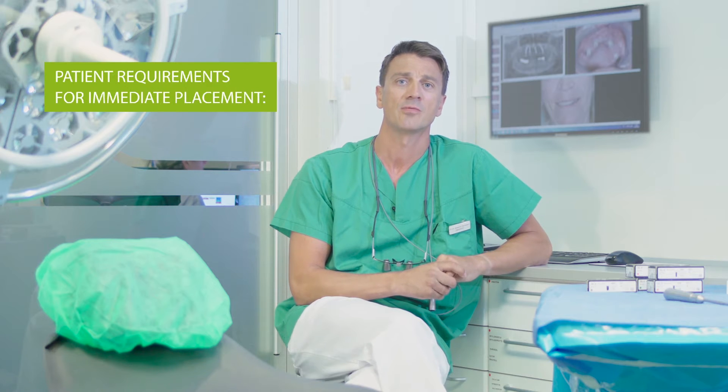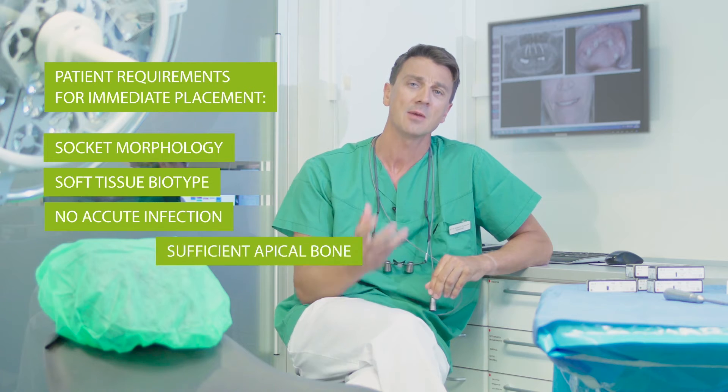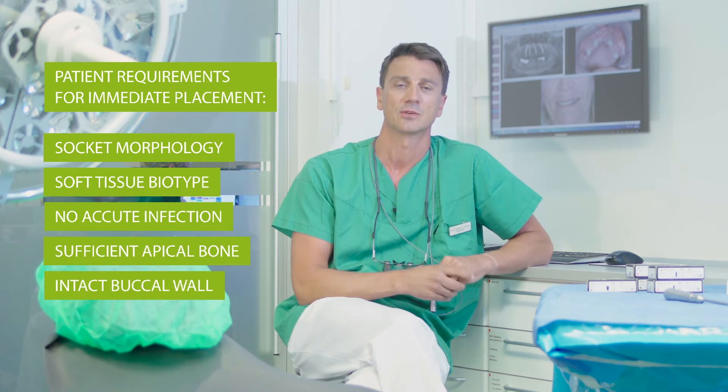Now the question is, can we go for immediate implant insertion in all cases? Not quite. The literature indicates that immediate implants have similar success rates as implants placed in healed sites, given that a number of factors are taken into account — namely the socket morphology, the soft tissue biotypes, the presence of infection, the remaining apical bone, and the intact buccal wall of the extraction socket.